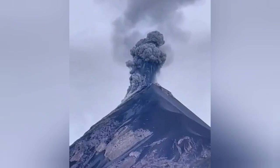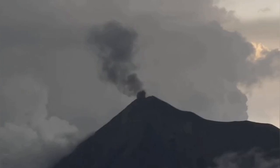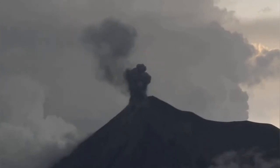And ash plumes, as you can see here, rising in the air, create a lot of static electricity and cause these lightnings. The reason that this volcano produces so much ash is actually because the magma that produces this ash is very water rich.